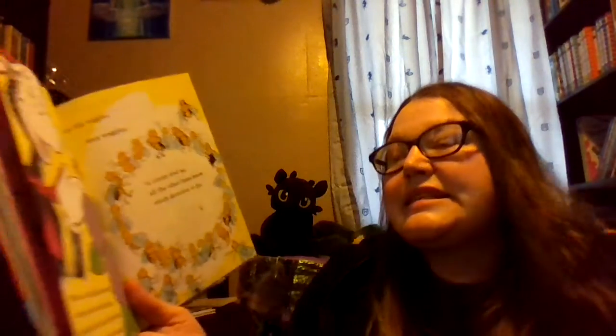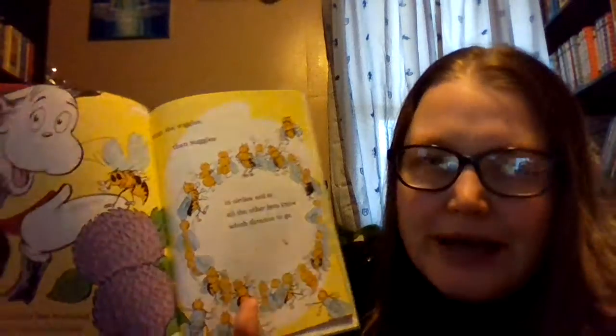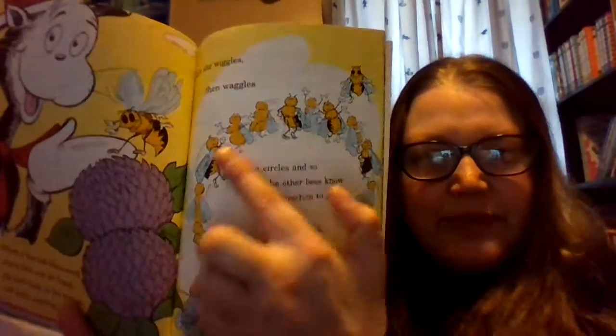When a bee has discovered where food can be found, she goes back to her friends and starts dancing around. First she wiggles, then waggles, and circles and so — all the other bees know which direction to go. Can you guys wiggle and waggle like a bee? Look at this bee's dance moves.